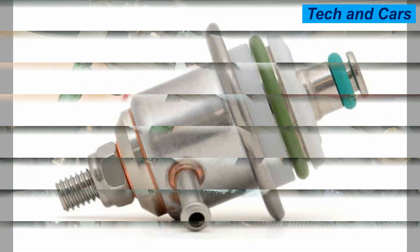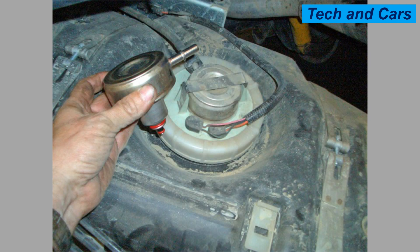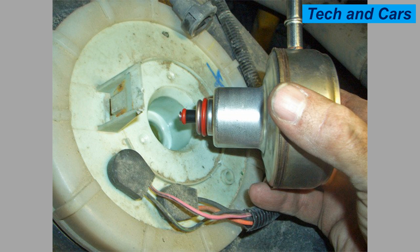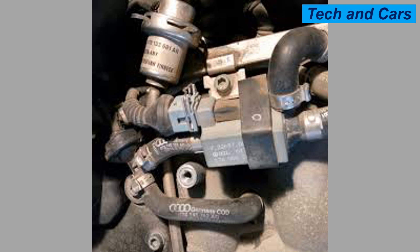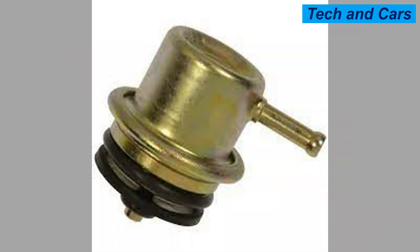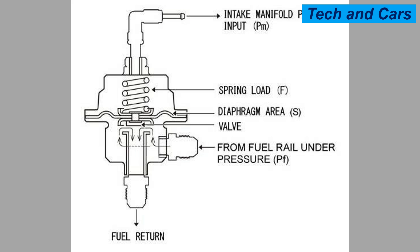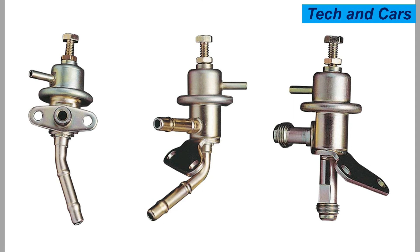Tip 9 — Use the correct fuel type: Always use the correct fuel type recommended by the manufacturer to prevent damage to the fuel system and the regulator. Tip 10 — Keep the engine tuned: A well-tuned engine can help prevent damage to the fuel pressure regulator and other components. Tip 11 — Avoid driving on rough terrain: Driving on rough terrain can cause damage to the fuel system and the regulator. Tip 12 — Use additives carefully: Make sure any fuel additives are compatible with the fuel system. Tip 13 — Store the vehicle properly: Follow the manufacturer's recommendations for proper storage. Tip 14 — Address any issues promptly: If you notice any issues with the fuel system or the fuel pressure regulator, address them promptly to prevent further damage and costly repairs.